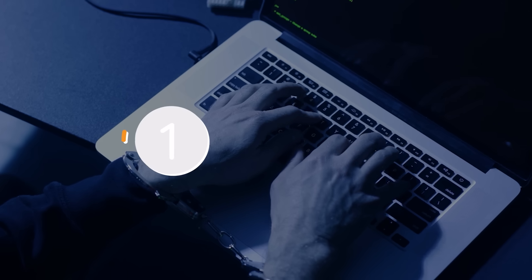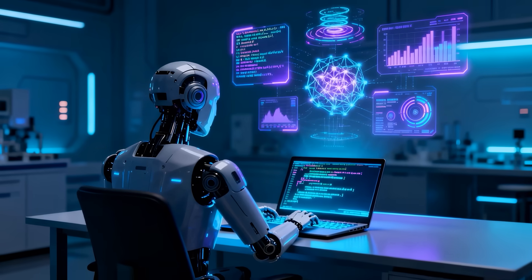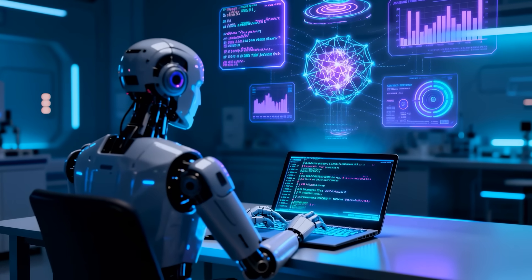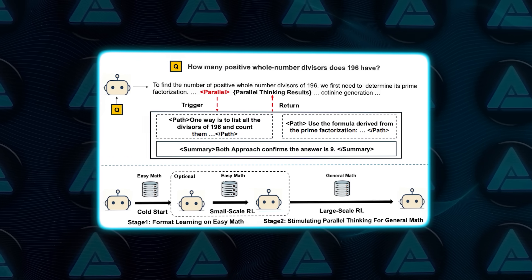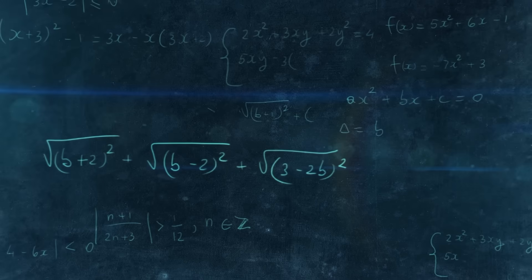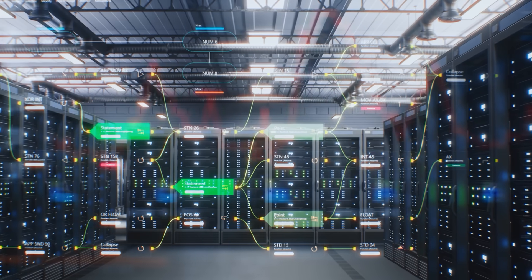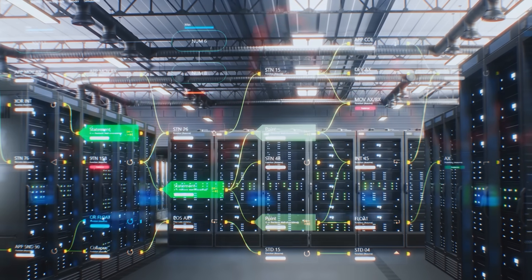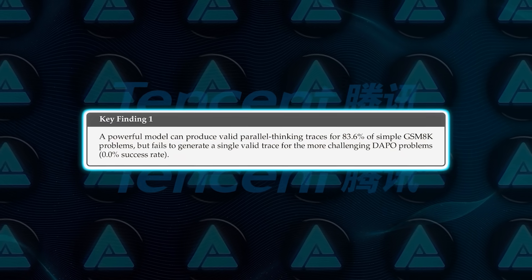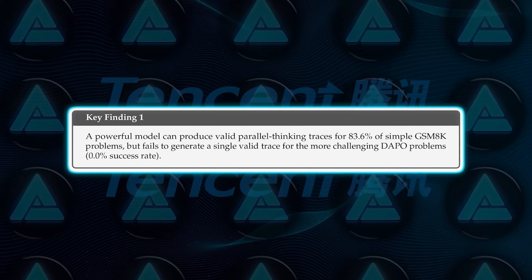So how did they actually pull this off? They broke the training into three steps. The first step was a kind of cold start — the AI wasn't asked to solve hard problems at all. Instead, it was just learning the habit of parallel thinking: when to open a special parallel tag, how to branch into different path sections, and how to wrap everything up with a summary. To teach it that, the team used very simple math questions from a dataset known as GSM8K. They used another strong AI to generate examples, and out of 7,472 practice problems, more than 83% produced valid examples of parallel reasoning.